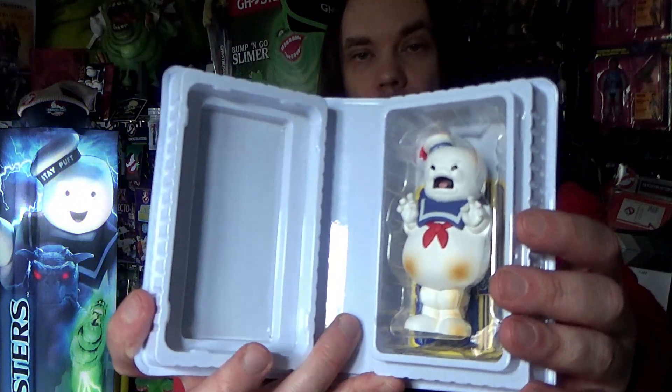I've got one of these — I did a video on this a while back. This is the chase version, whereas the video I did was on the regular version. This is the chase burnt version.